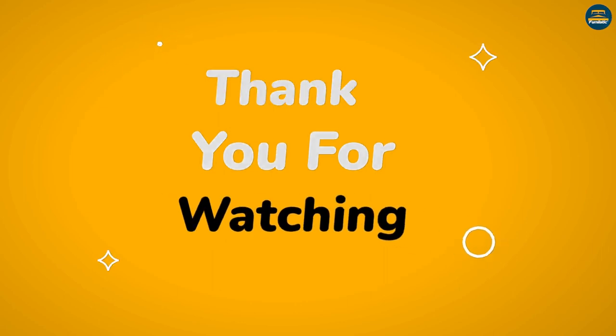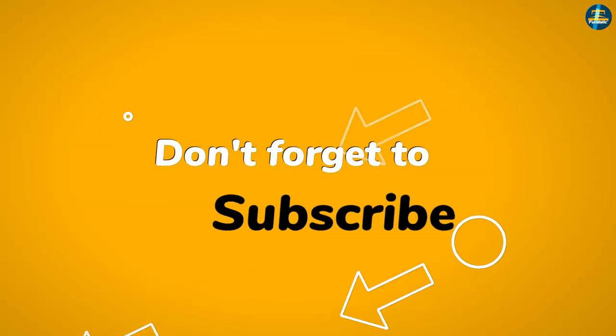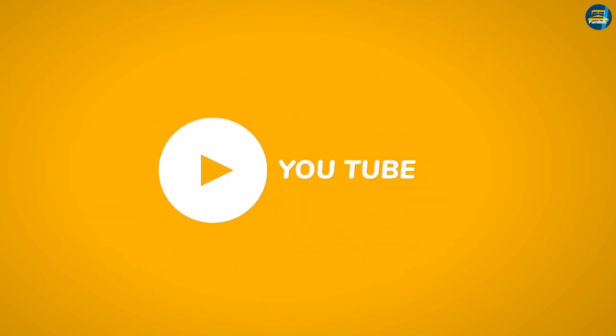Those are the common differences between these two materials. We hope you liked this video. Please comment, share, and subscribe to this channel for more videos.